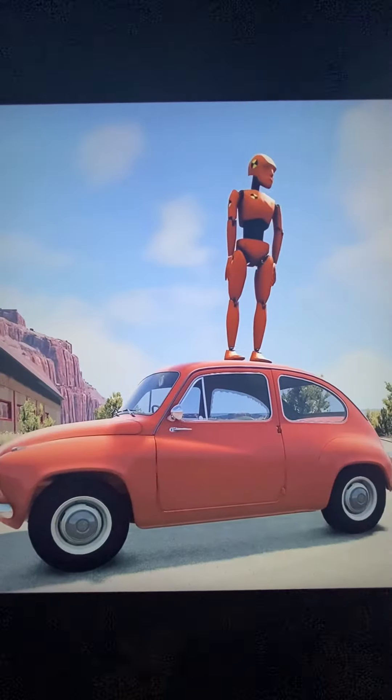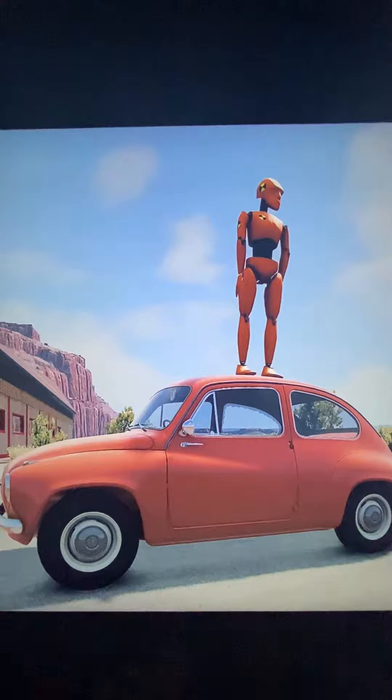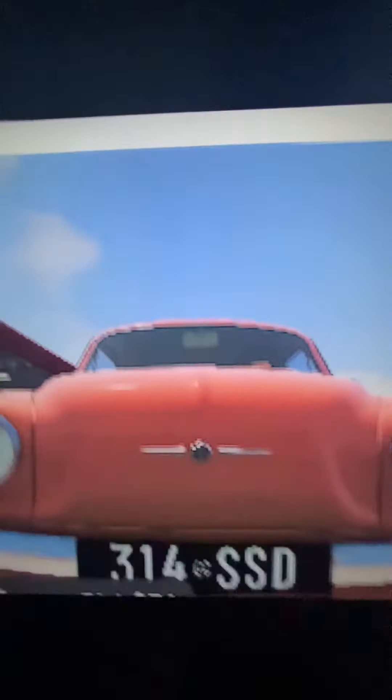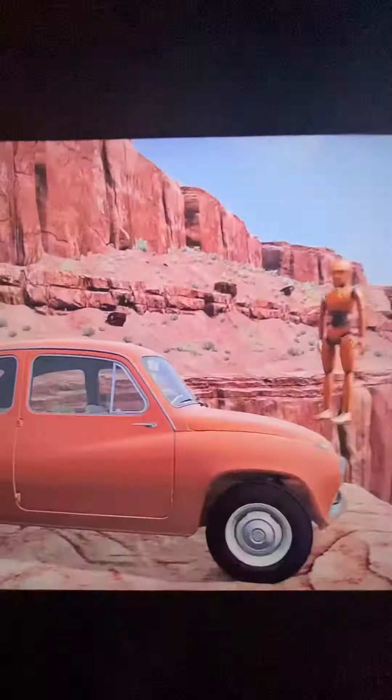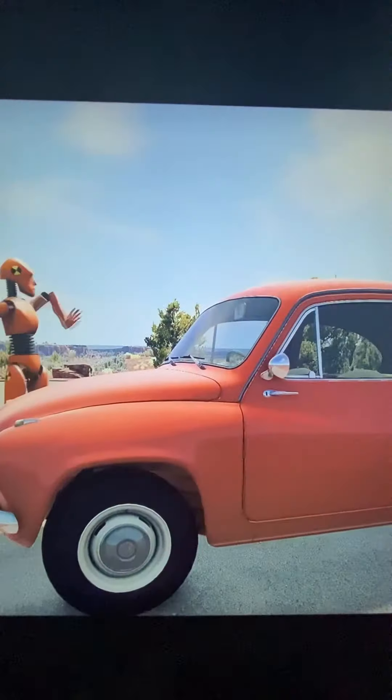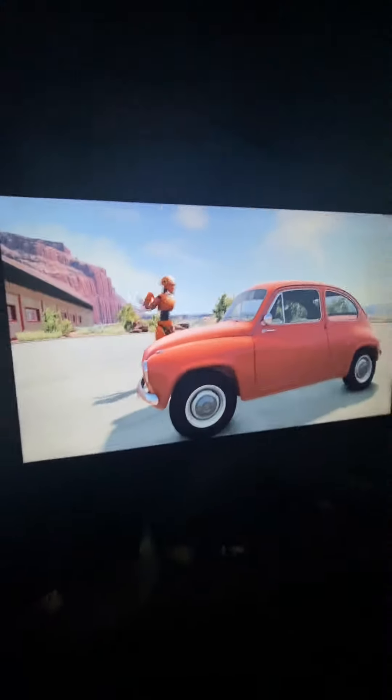2021 Chrysler Pacifica, which is the new top-of-the-line luxury minivan. It's a big deal because it has a starting price of around $51,000, making this the most expensive Pacifica you can buy. And today I'm going to review the Pacifica to see if it's worth it.